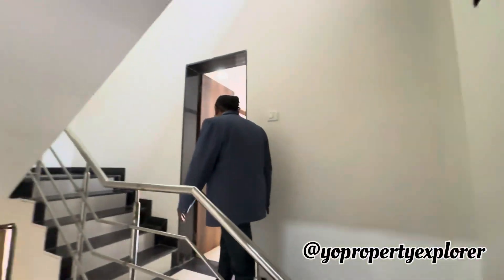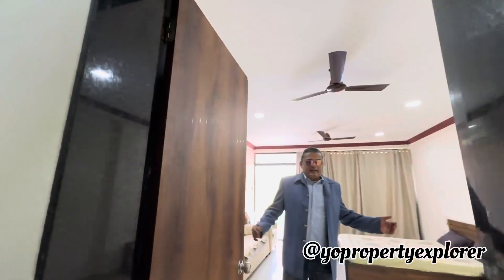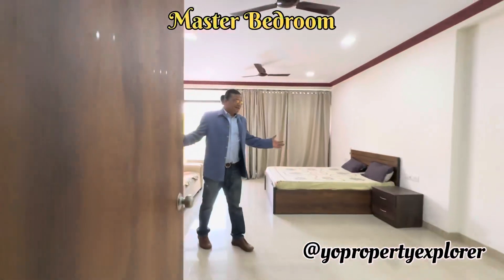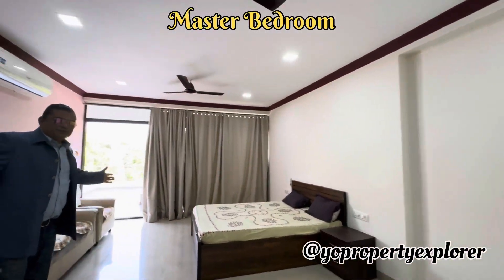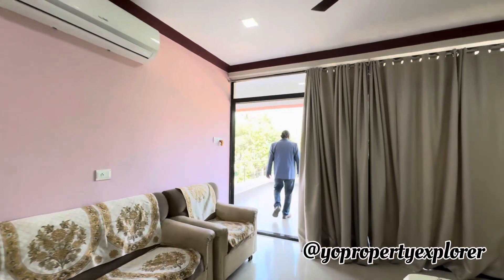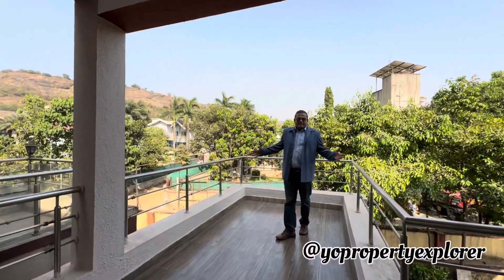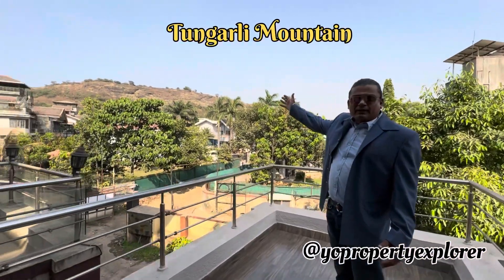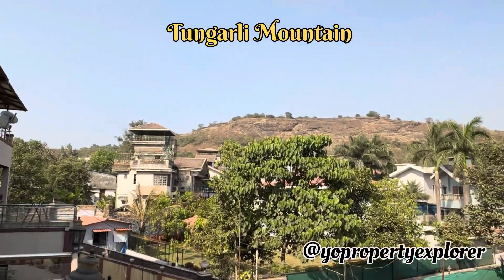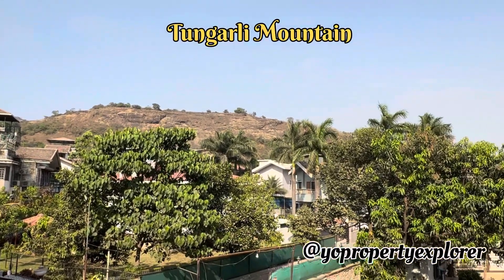And finally, saving the best for last — that's the master bedroom. It's actually bigger than the living room. Just look at that terrace! It has a massive terrace overlooking the beautiful Tungalli Mountains, which have more than a dozen waterfalls during the monsoons, and some beautiful houses around.